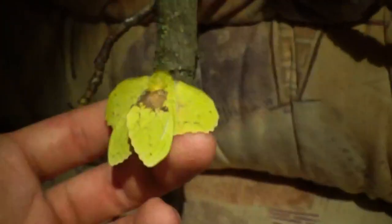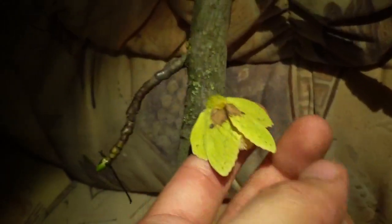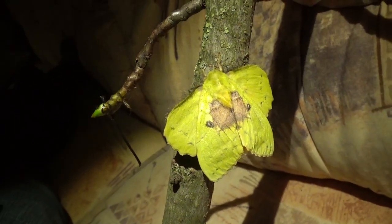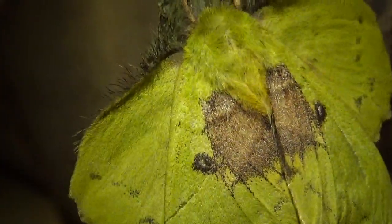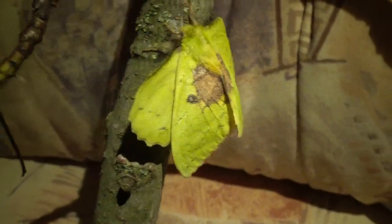If you ever want to raise this moth and you find the caterpillars, I can recommend using sweet gum or oak tree. Other options include bramble. I think they may eat cherry too, potentially. Eucalyptus also works quite well — in fact they really like eucalyptus.